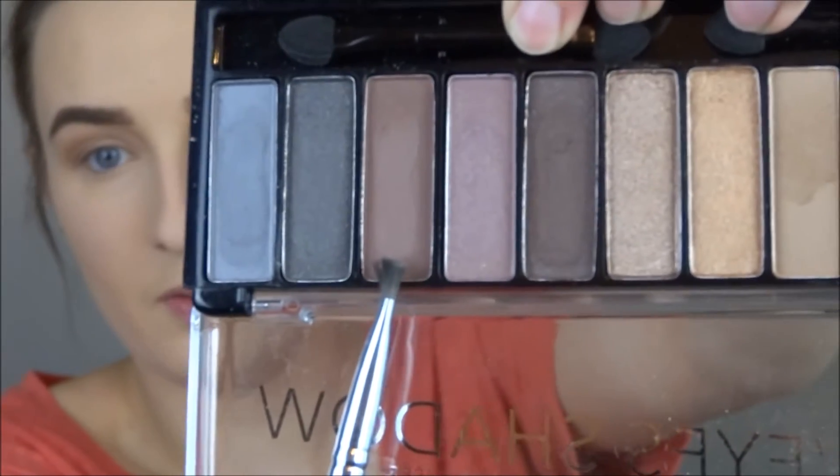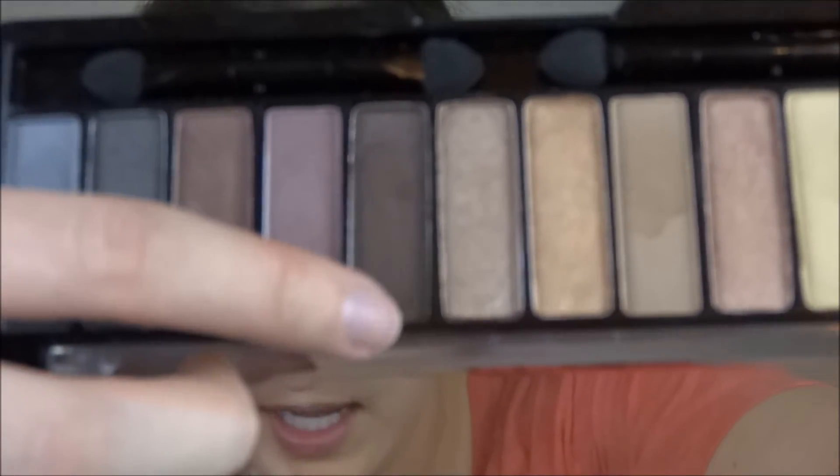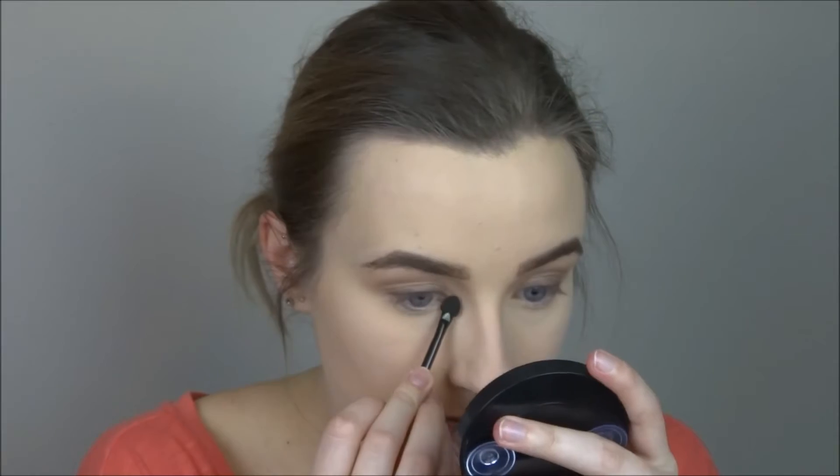Now I'm going to darken up my lash line before mascara. I'm taking a dark brown color with a flat liner brush and applying that along the lash line to deepen it. I'm also dipping into this dark chocolate color to deepen up that shade further — it just wasn't dark enough for me. Then with a small sponge applicator, I'm mixing those two colors and packing them on my inner corner for a nice sparkle.